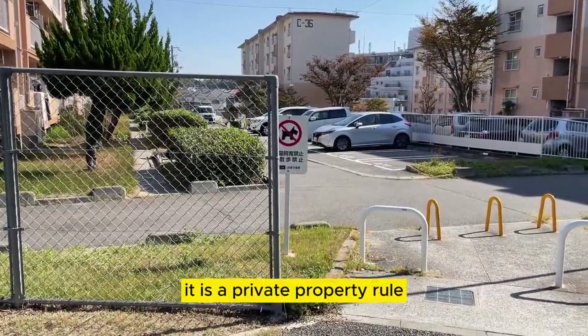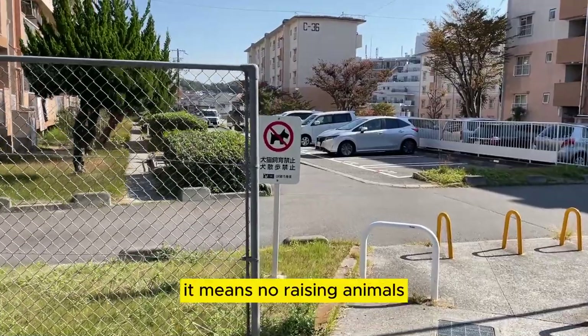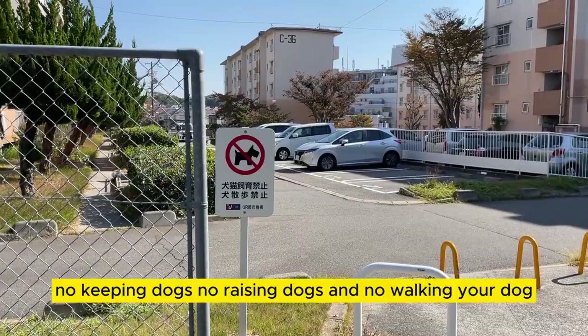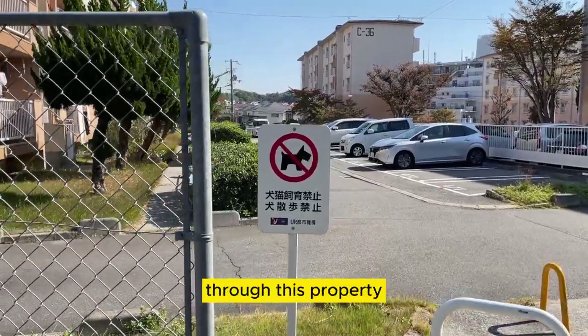The sign you see right there is not a traffic rule — it is a private property rule. It means no raising animals, no keeping dogs, no raising dogs, and no walking your dog through this property.